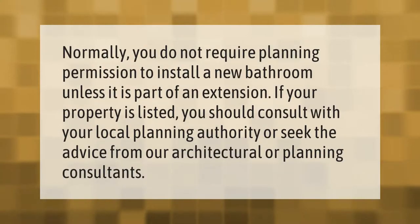Normally you do not require planning permission to install a new bathroom unless it is part of an extension. If your property is listed, you should consult with your local planning authority or seek advice from architectural or planning consultants.